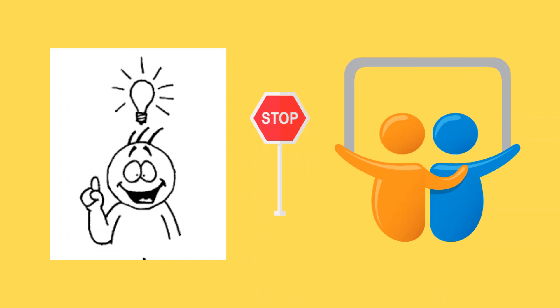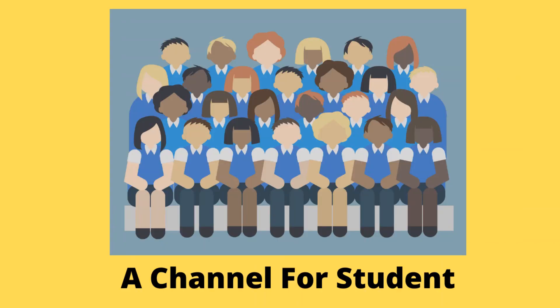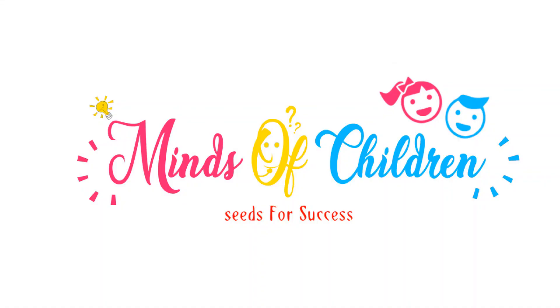If you are eligible, you can apply for the education loan. Share this information with your friends. For information on various entrance examinations, unknown courses, and career guidance, subscribe to Minds of Children. Thank you for watching.